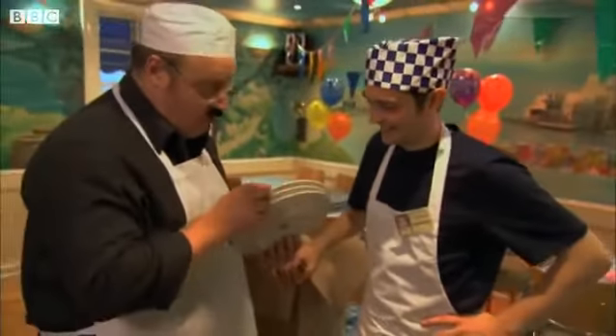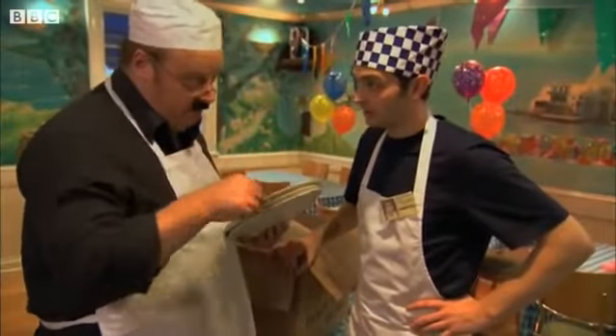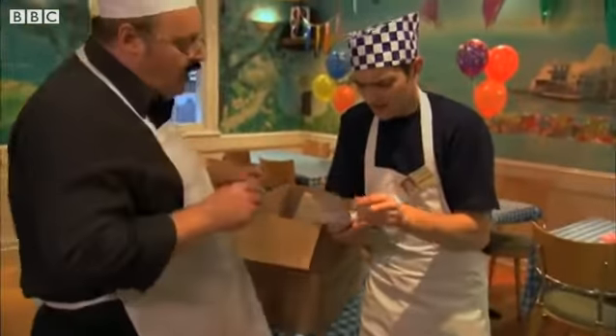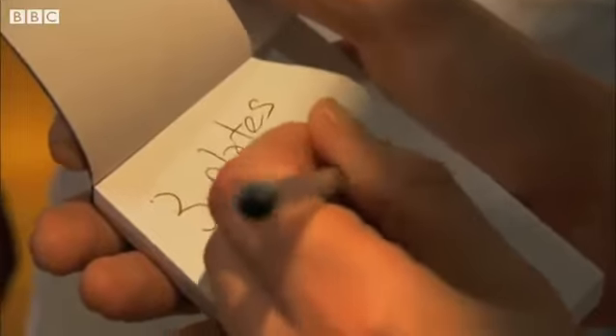Ambrose thinks teenagers will love that. His boss says: I want everyone to have a smashy-go time, so put the plates three deep around the perimeter. Ambrose's boss wants him to lay out the plates in piles of three, all around the perimeter of the room.